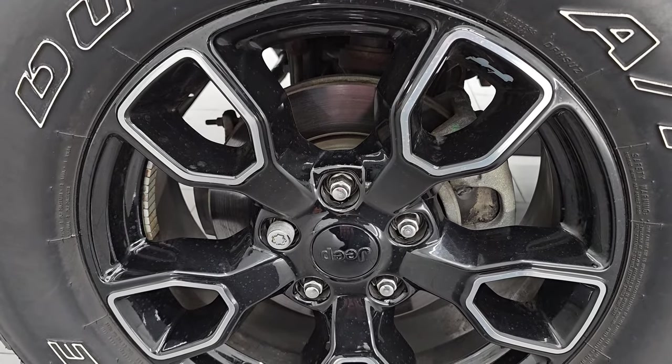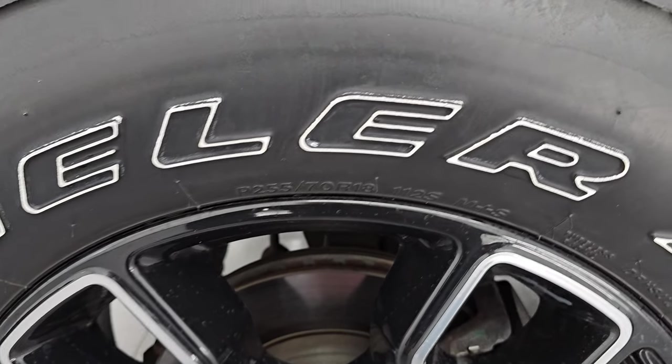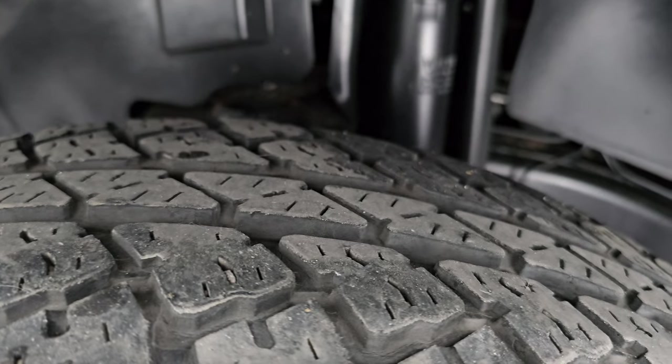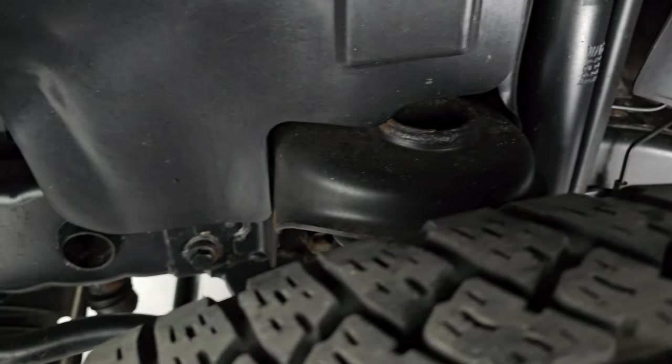This Wrangler comes with the painted and polished aluminum 18-inch wheels and it has Bridgestone Dueler AT tires — these are 255-70R18s. They have right around half the tread left on them. The frame and underbody on this vehicle is exceptionally clean and looks really good underneath.